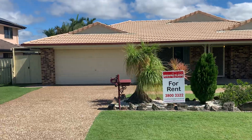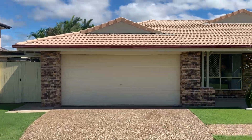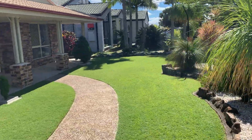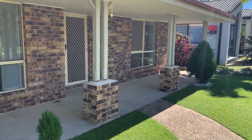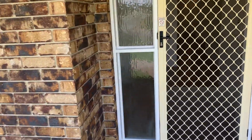Probably rent — 22 Stamford Place, Regents Park. Beautifully presented home with security on all the windows.